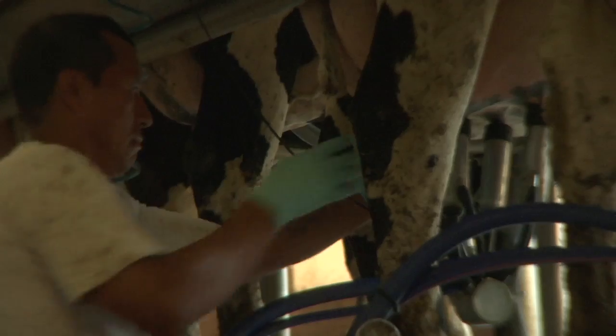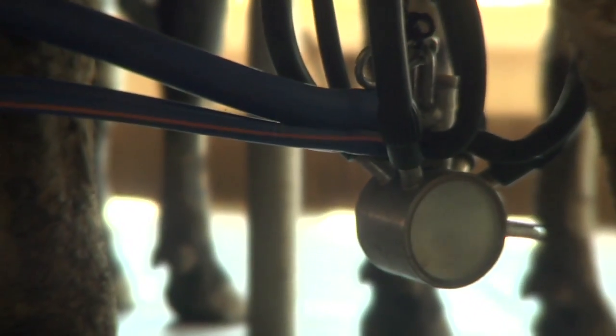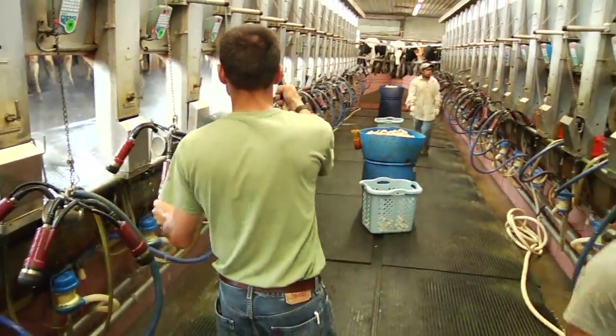As you've seen, a lot goes into producing great-tasting milk, and modern dairy farms continue to make improvements. But even as some technologies change, the values of New England dairy farmers remain the same.